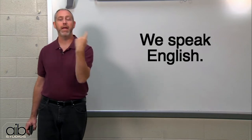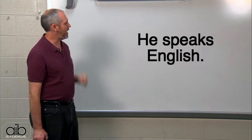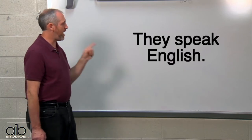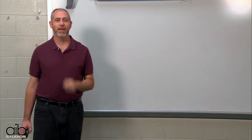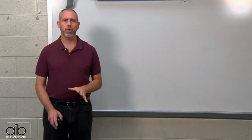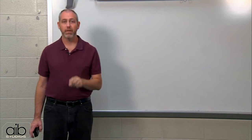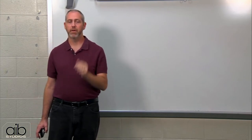He speaks English. They speak English. Very good. Remember, all verbs — all verbs, all the same — he and she add an S. I speak, he speaks, she speaks.